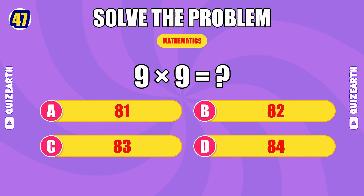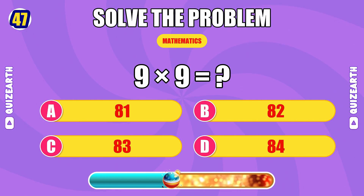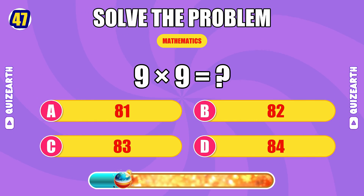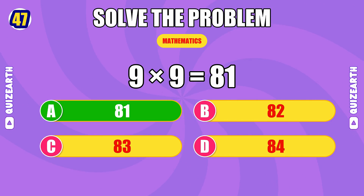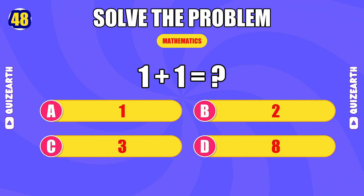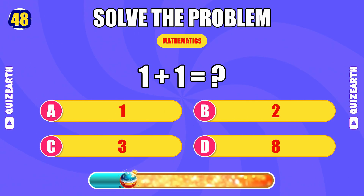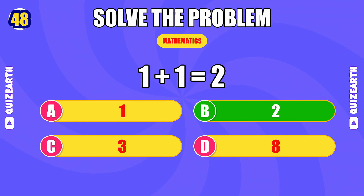How much is nine times nine? Power move — the answer is 81. What do you get when you add one and one? Almost there — the answer is 2.